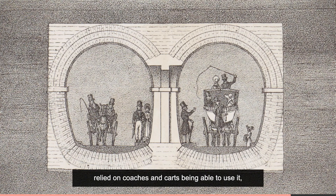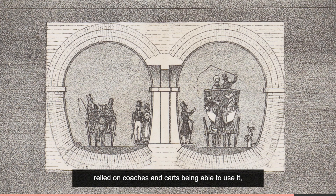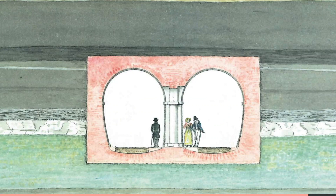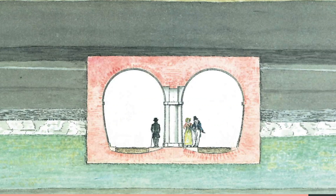Marc realised the commercial success of the tunnel relied on coaches and carts being able to use it. But sadly, he could never raise the money for the long ramps needed to get horse-drawn traffic down to the entrance. Yet Marc did succeed in designing and building the world's first underwater tunnel, and these drawings, now in our possession, show just how he planned it.